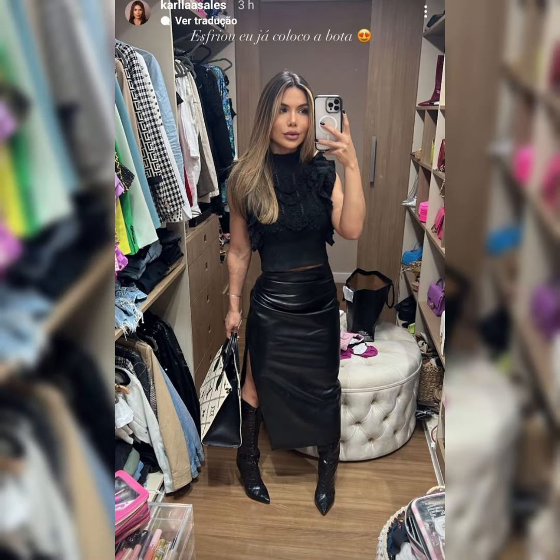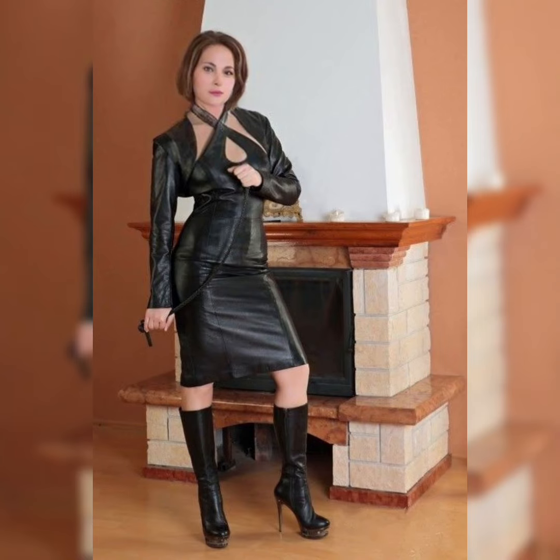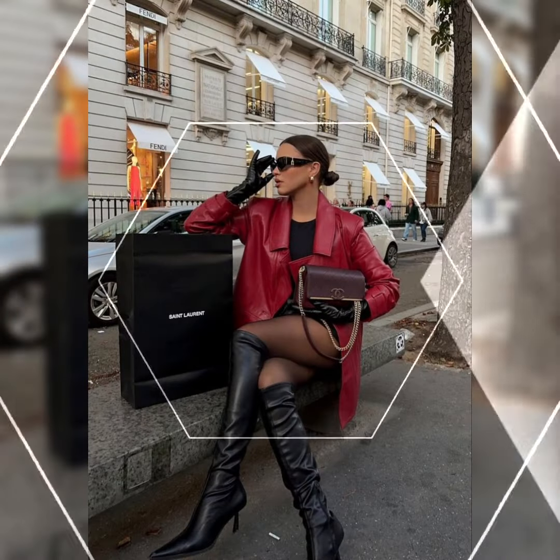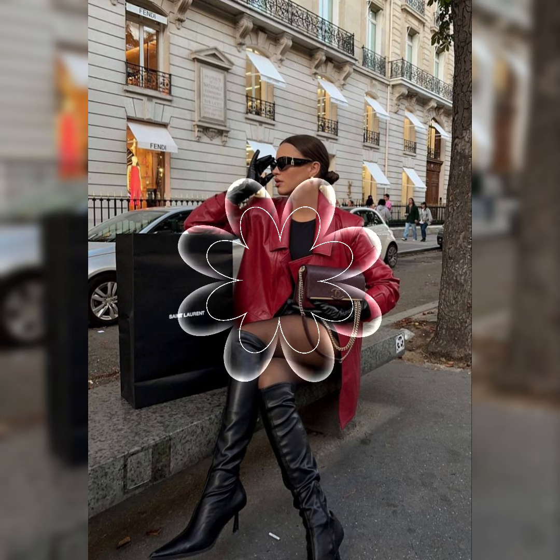In this video you can also see different celebrities and women wearing leather outfits, making them look beautiful and elegant by wearing these outfits in winter seasons.